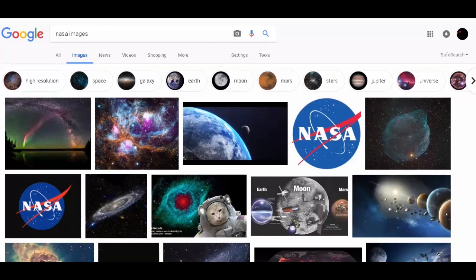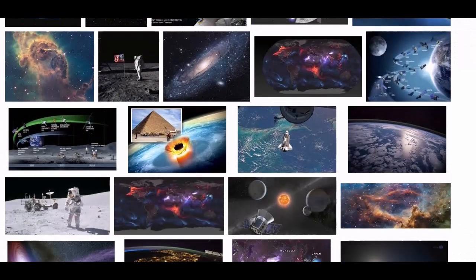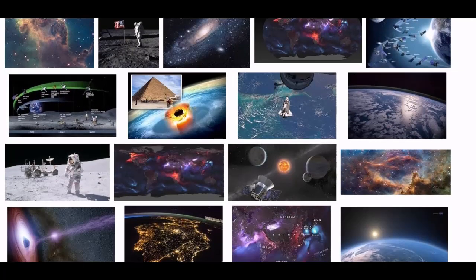Are you guys ready for a laugh? Look at this. You do a Google search for NASA images and look what comes up — cats in space with tie-dye backgrounds. This is a good representation of NASA.